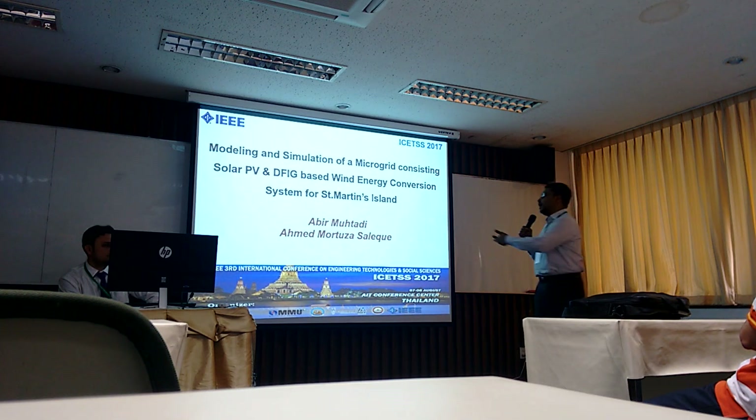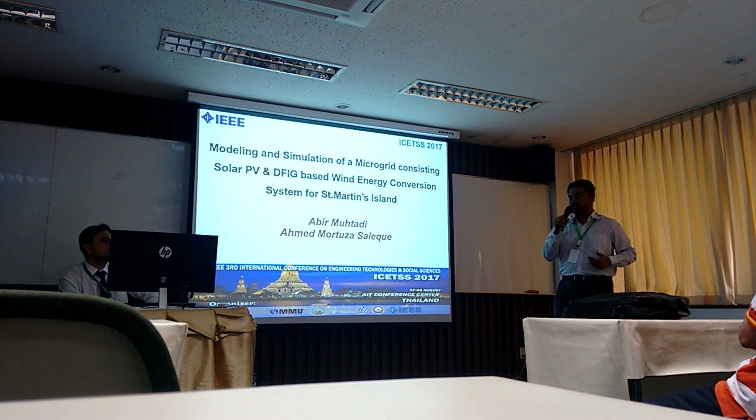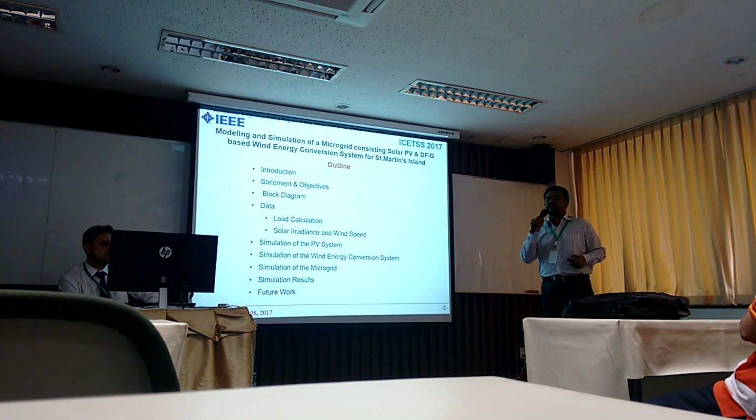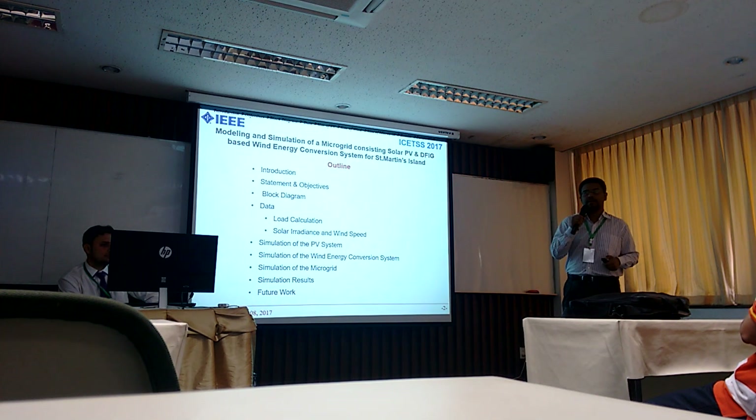My name is Ahmed Muthani, and Ahmed Muthasar Salik is my supervisor. This is the outline that I'll be going through as the presentation progresses. You will encounter all the topics as it moves forward.